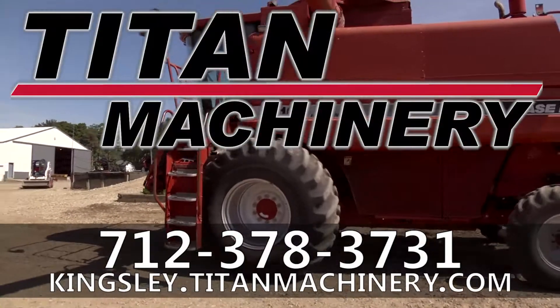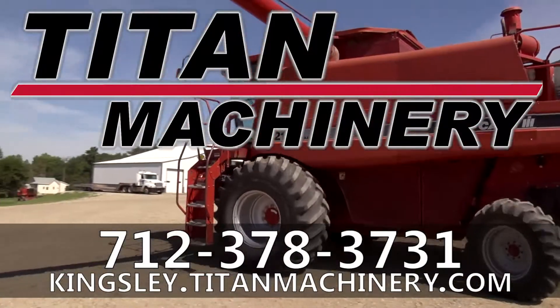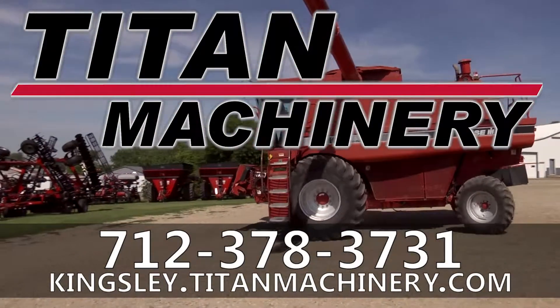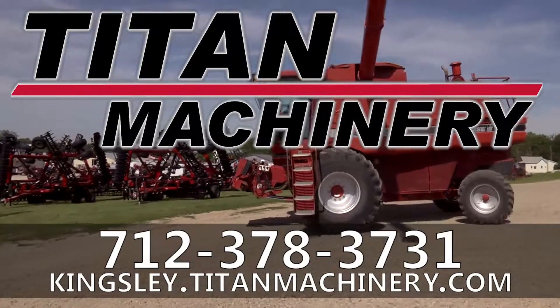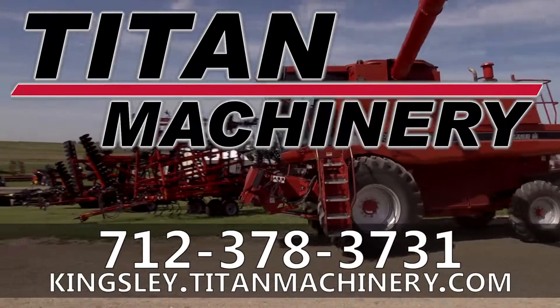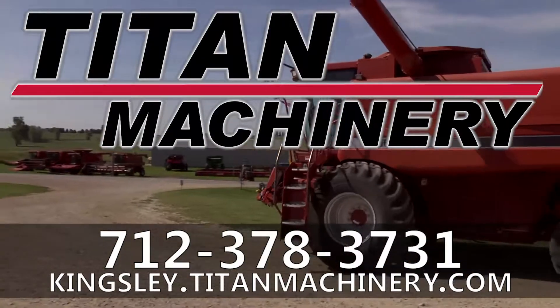Thank you for viewing this 1995 Case IH 2166. If you are interested in this combine and would like to contact our sales staff, you can give them a call at 378-3731. To view other available used equipment, check out Kingsley.TitanMachinery.com.